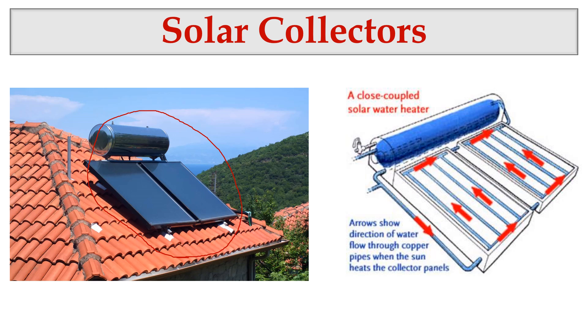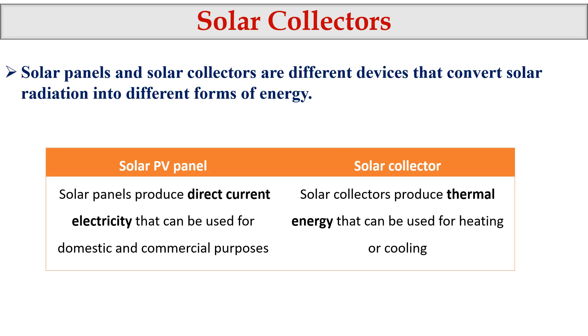First we have to understand the difference between solar PV photovoltaic panels and solar collectors. We have been studying solar panels for the last six months. Solar photovoltaic panels convert solar radiation into direct electricity — they produce electricity. But solar collectors only produce thermal energy; we do not produce electricity, we just produce thermal energy.